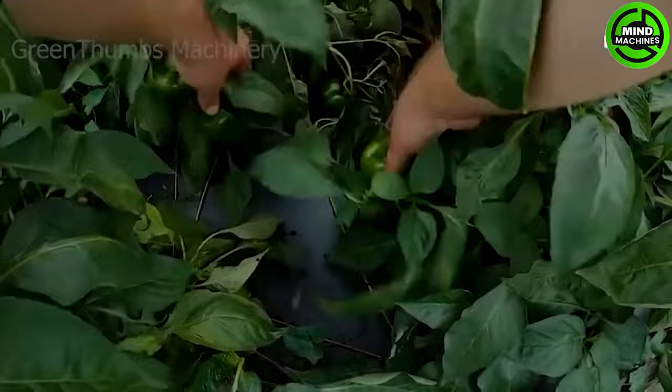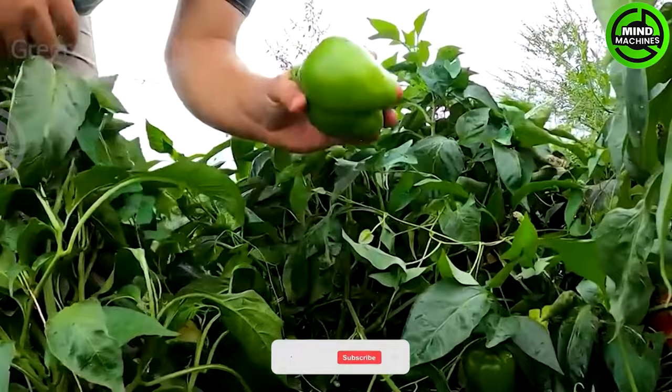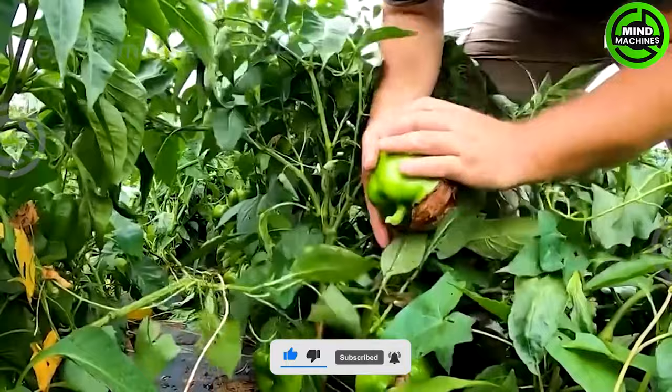Bell peppers are ready to harvest when they reach full size, typically around 3.5 to 4 inches, and feel firm to the touch. However, if you are harvesting a pepper variety other than the green one, it is advisable to wait until the peppers have attained their desired color before harvesting.